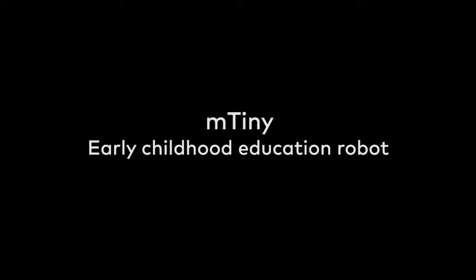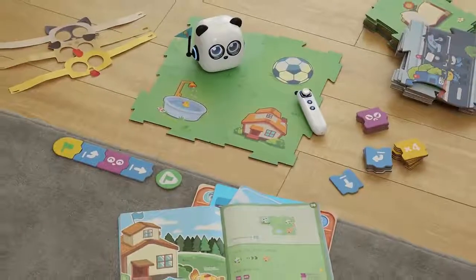What's this? M-Tiny Early Childhood Education Robot — Instruction Cart-Themed Maps, Character Masks, Storybooks. Let's start programming!